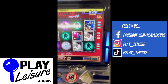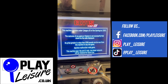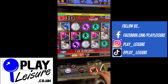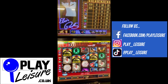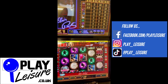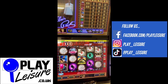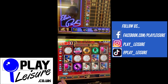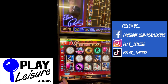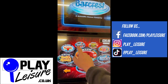We have this one in demo mode at the moment. Let's have a bit of a play — let's have a quick look at Rocky, it's got to be Rocky hasn't it.